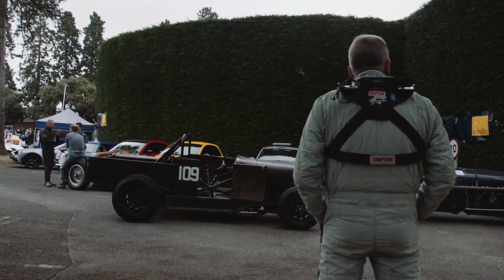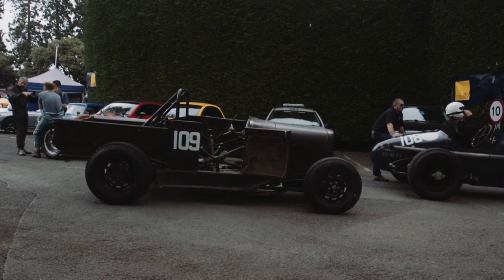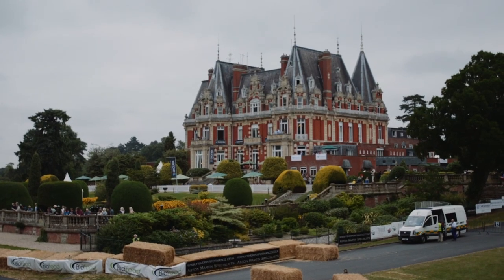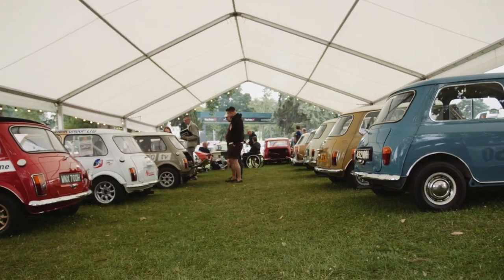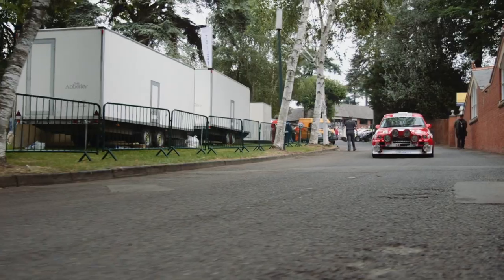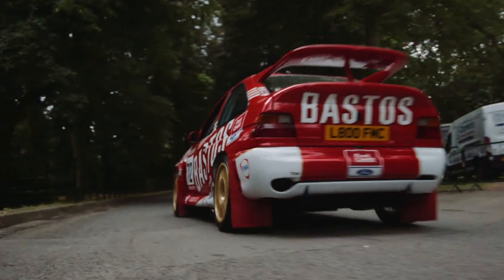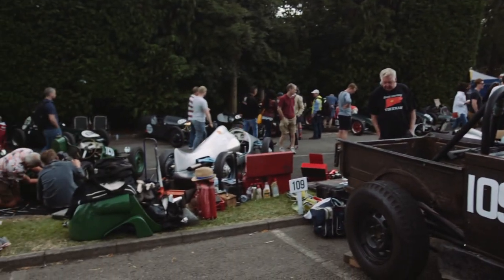We're at Chateau Ymney 2019 in the paddock with Brown Truck amongst the other cars in our class. The background is the Chateau itself and the grounds are laid out with all displays. There's a rally display behind the camera, there's Can-Am cars, there's little 500s here — it's just a bit of a mixture of everything.